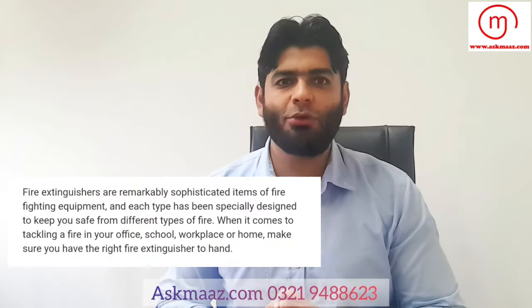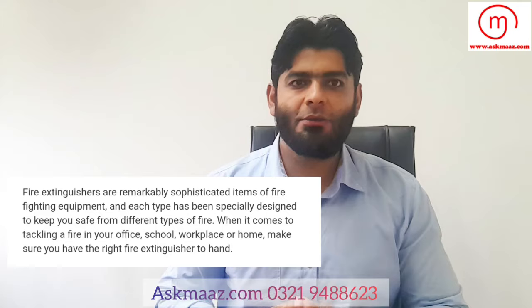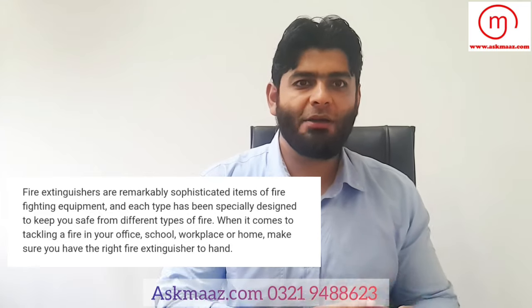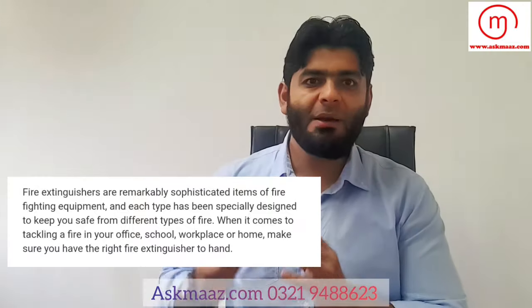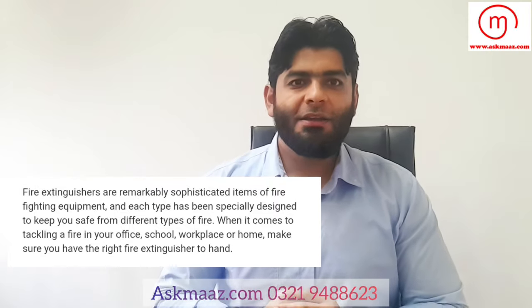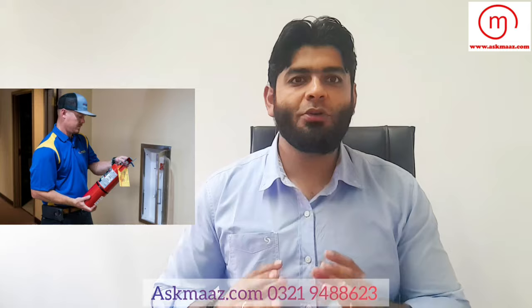Fire extinguishers are extremely important and necessary devices — whether in a home, office, market, commercial plaza, or industrial facility. After seeing videos of fire extinguisher incidents, it becomes clear that without proper maintenance or inspections, they can explode.